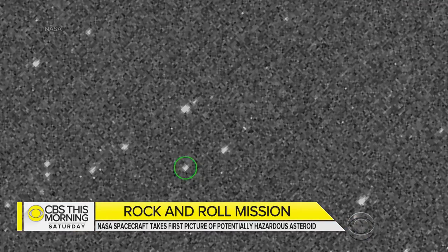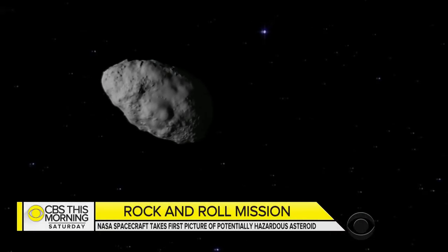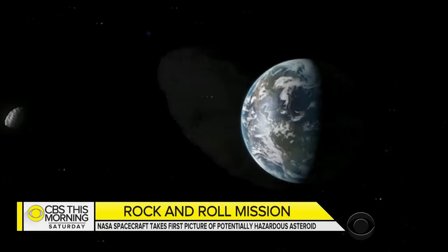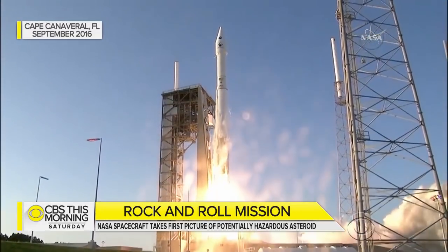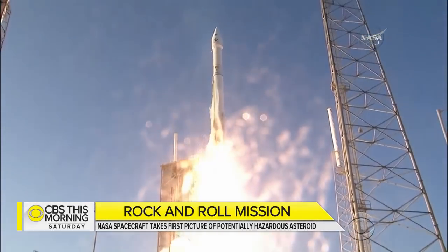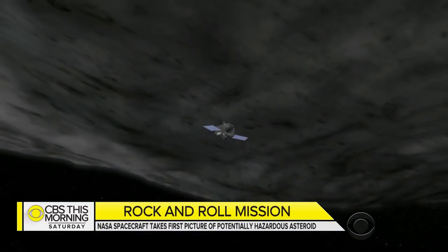NASA unveiled these new images of Bennu, an asteroid about the size of five football fields and the focus of a roughly billion-dollar mission to collect samples from its surface. The SUV-sized Osiris-Rex spacecraft was launched almost two years ago and is now close enough to get a look at the asteroid.